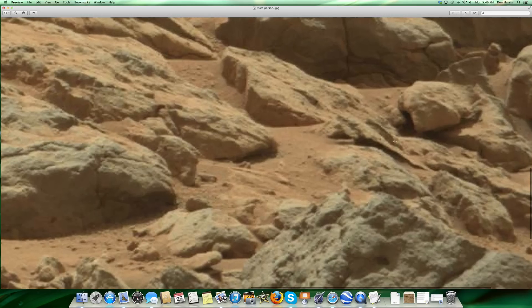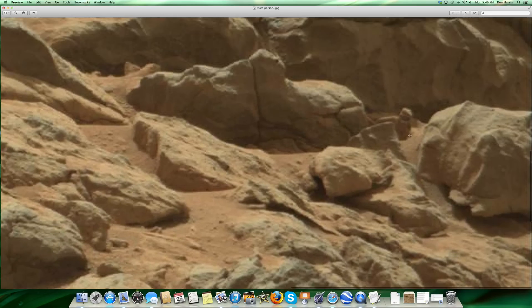Let me zoom in a little further. Here's the fellow — is that a man on his knees? Is this his little child? Is this his little older child?